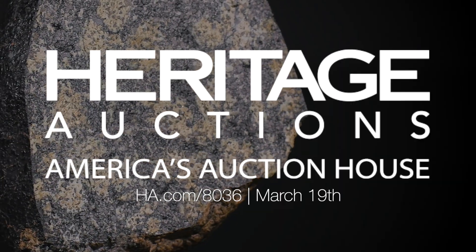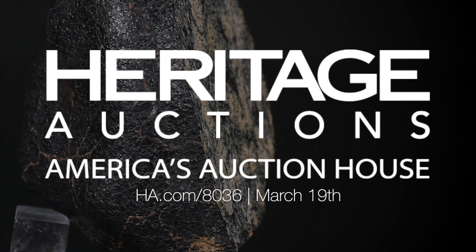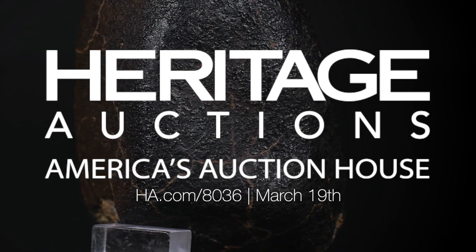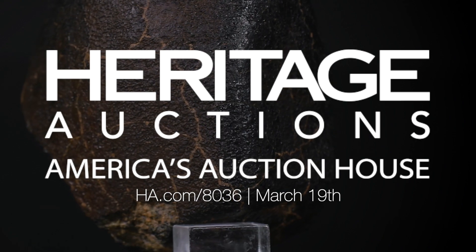This is an absolutely spectacular SNC variety that is actually pictured on the NASA website. You can learn about this specimen and other quality pieces in our upcoming Platinum Night Natural History Sale on March 19th, and you can visit www.ha.com to learn more about this and all the other spectacular offerings in the sale.